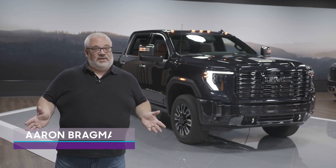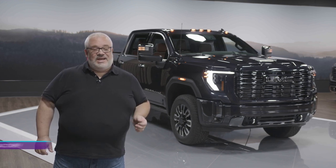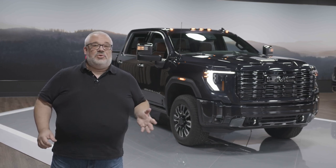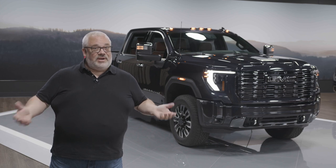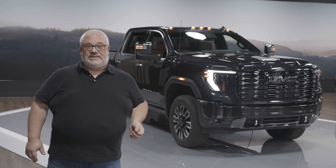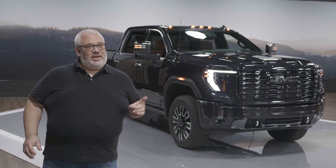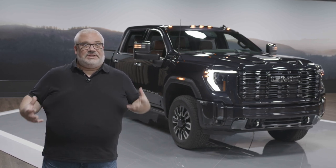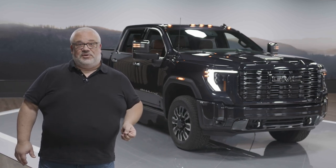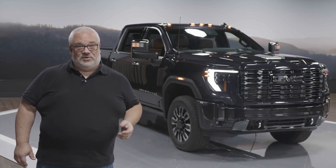It seems like every new pickup truck you hear about these days is an electric pickup truck, but for a large segment of the buying public, electric pickup trucks just don't work quite well just yet. These are people who tow significant amounts of weight and tow at decent distances. Electric pickups are good for some things like going off-road in silence or quick jaunts around town, or towing your boat into the lake, but if you really do need to do serious trucky things — big weight, big trailers, really going off-road in difficult conditions — you really do need a heavy-duty pickup truck, and there are no electric versions of those just yet.